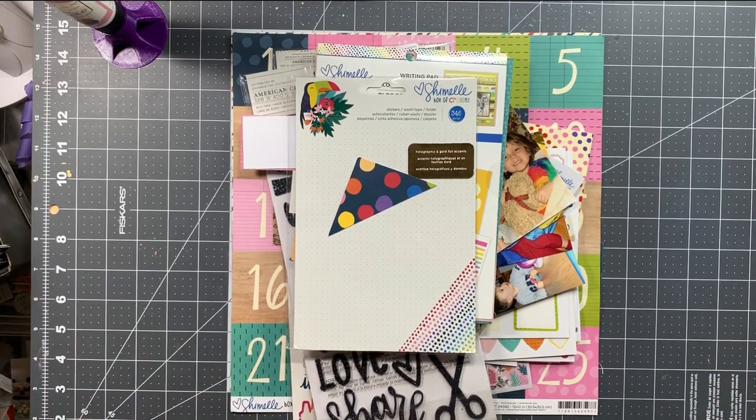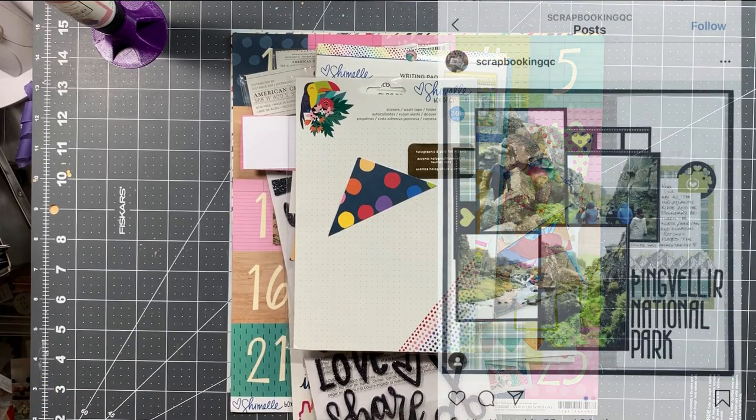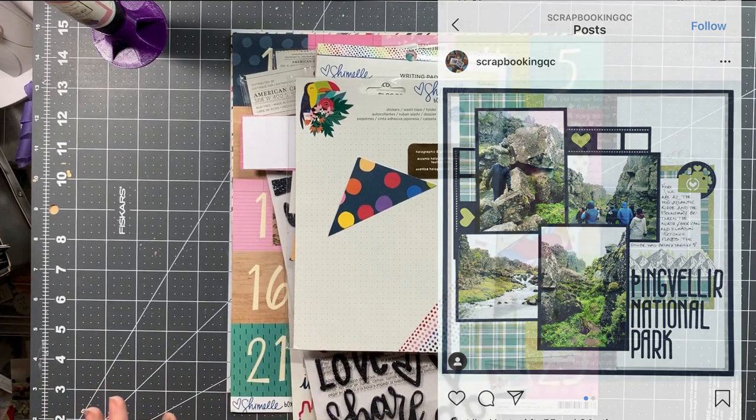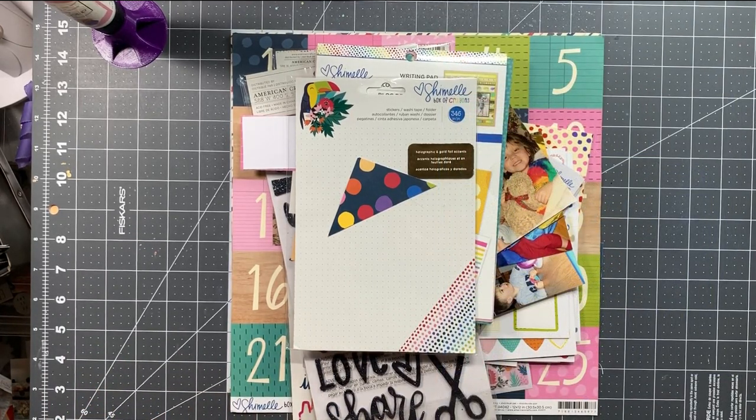For me it was super simple because I fell in love with a layout last month from one of my fellow crafters. Scrapping Quebec did this really amazing, graphic, very nature-themed layout from Iceland and I fell in love with it — which is hilarious because I am not a graphic scrapbooker. I love the look, I think it's gorgeous, I'm a huge fan of Kathy Zilsky who for me is the queen of graphic designs, but I just don't scrapbook that way. So I was like, oh my gosh, I'm totally going to scrap-lift this layout for February.